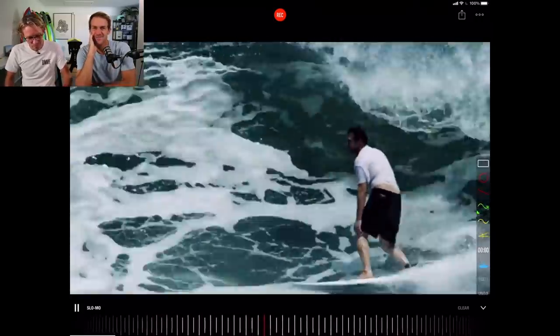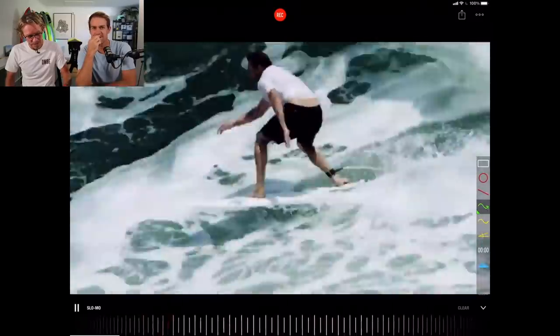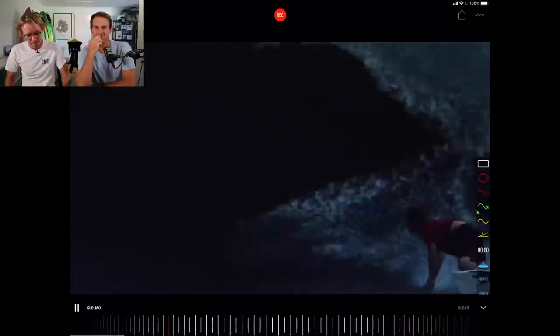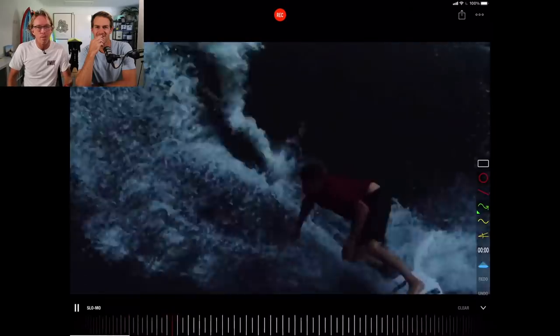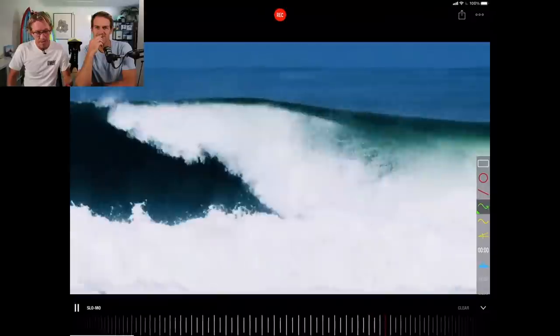So he takes off on a wave, really relaxed. I'm saying he's probably looking for a bit of an air section over there. Ka-dunk — okay, big air. A little bit of a barrel shot. Rail grab carve — another variation, different type of surfing. It's crazy.